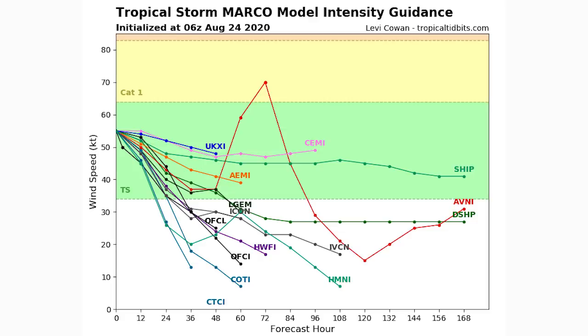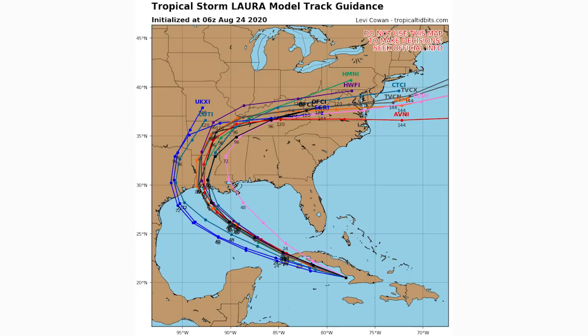Here's the spaghetti model guidance for Tropical Storm Laura — the cone is wider since landfall isn't expected for 72 hours. Originally eastern Louisiana seemed most likely; now western Louisiana appears more probable, with a Texas landfall not out of the question. Laura will have about 24 hours over the Gulf after leaving Cuba before making landfall roughly 48 hours out, limiting but not eliminating intensification potential. Afterward it curves back toward the East Coast, re-entering the Atlantic as a big rain-maker.